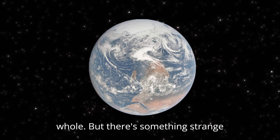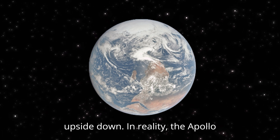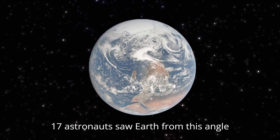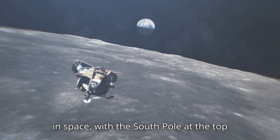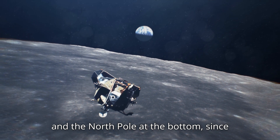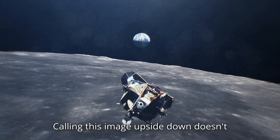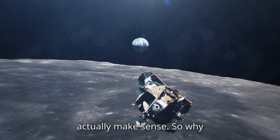But there's something strange about this photo, isn't there? It looks upside down. In reality, the Apollo 17 astronauts saw Earth from this angle in space, with the South Pole at the top and the North Pole at the bottom. So, since space has no up or down, calling this image upside down doesn't actually make sense.